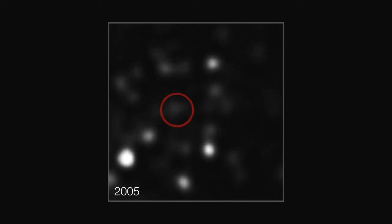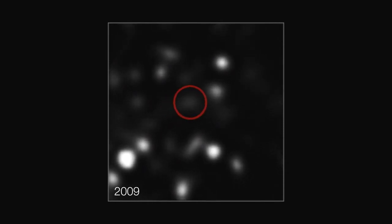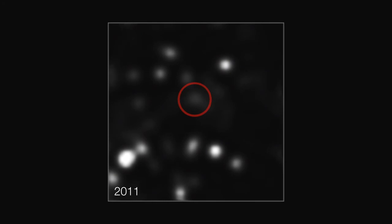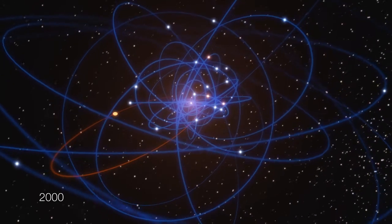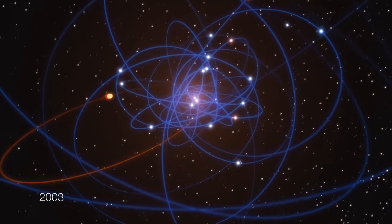As the astronomers watched, the cloud has been picking up pace as it gets closer to the giant black hole. Its speed has doubled in the last seven years and it is now speeding towards the black hole at more than 8 million kilometers per hour.